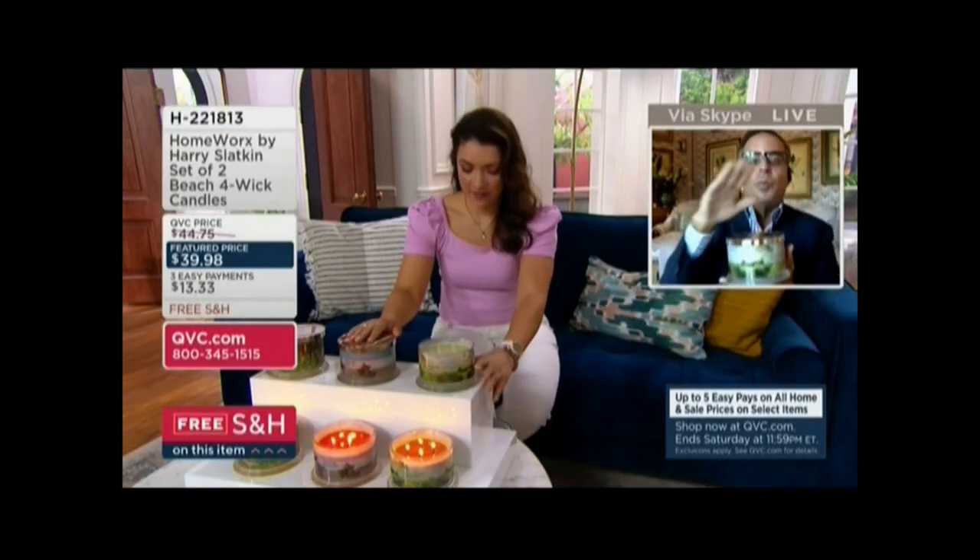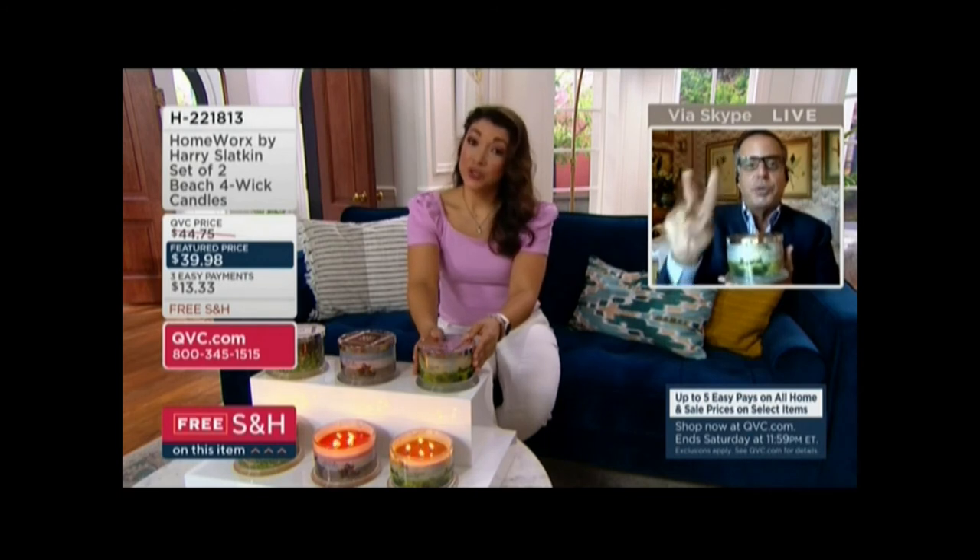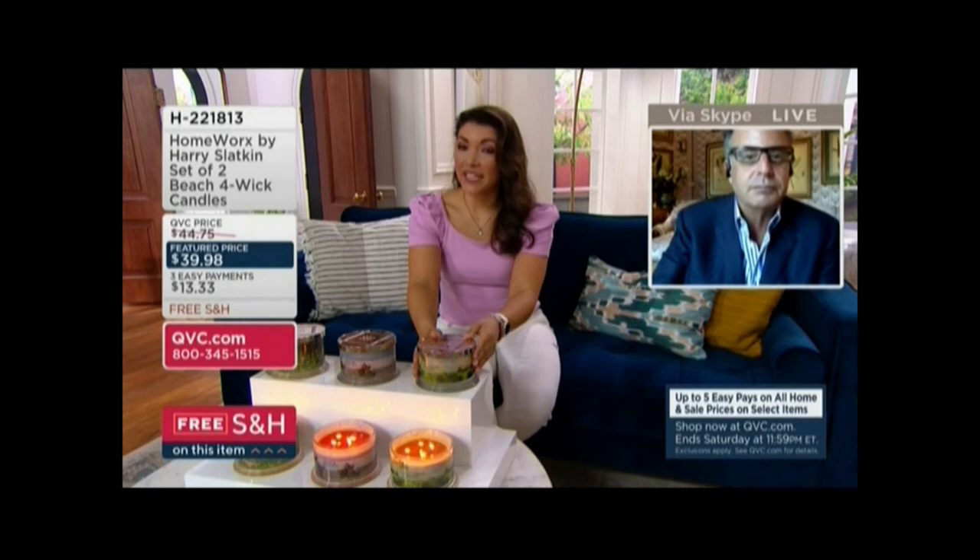Lemongrass breeze is when you wake up the next morning — you put the candle out at night, and when you wake up the next morning, this is still lingering in the house. Oh, I love it. Are you getting two of these? Two 50-hour candles each, and they're going to ship to you for free. That's your first choice: the lemongrass breeze.